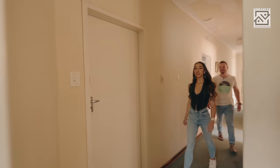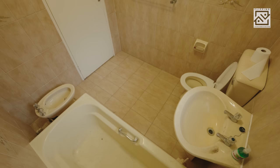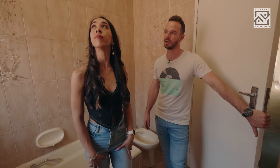Here we've got another bathroom. At least this one's not as colorful. This bathroom also has a bidet and overall it is quite small, so a shower makes sense in here.